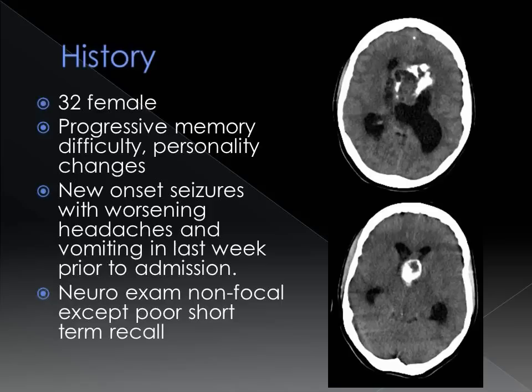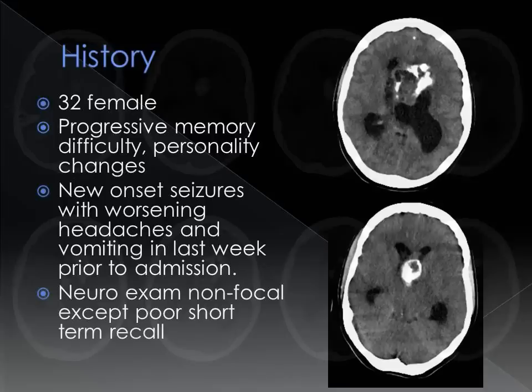The patient is a 32-year-old female who presented with progressive memory difficulty, personality changes, and new onset of seizures with worsening headaches and vomiting in the week prior to hospital admission. Neurological exam was non-focal except for poor short-term memory recall.